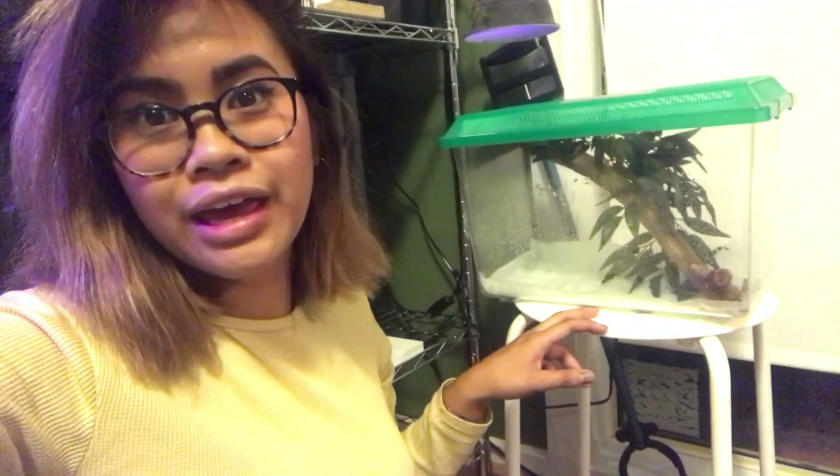I've currently got them set up in here, which is just one of those plastic tubs that you can get basically in any pet store. I've got a paper towel in there, something for them to climb up on, and some fake Exo Terra decorations that I had.